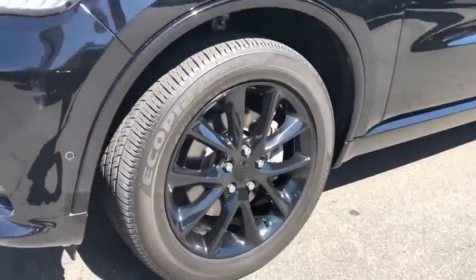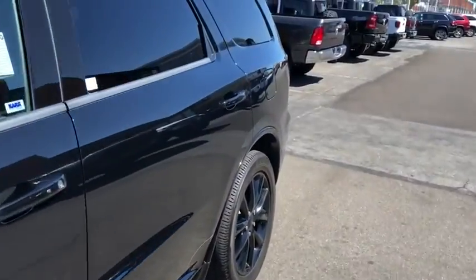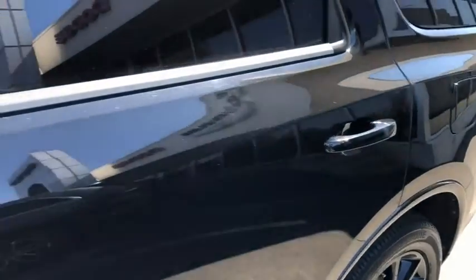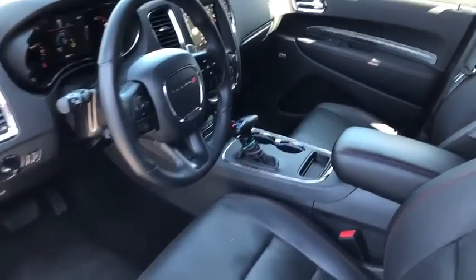Power liftgate, anti-lock braking system, leather-wrapped steering wheel, Bluetooth, adjustable steering wheel, power steering, keyless start, aluminum wheels, cruise control, auto-dimming rear-view mirror, floor mats.